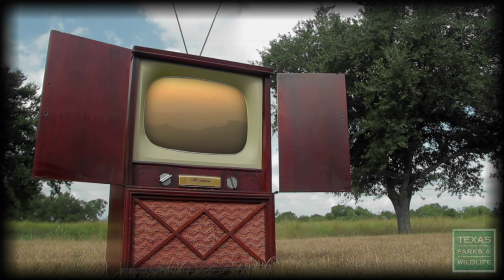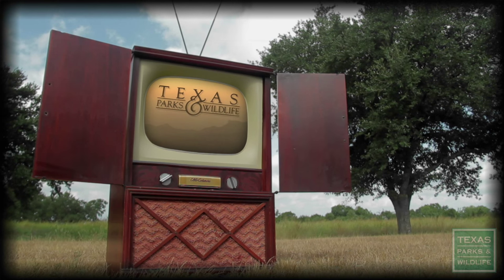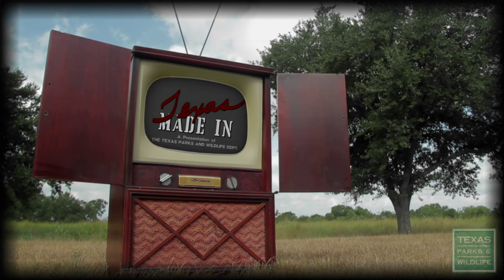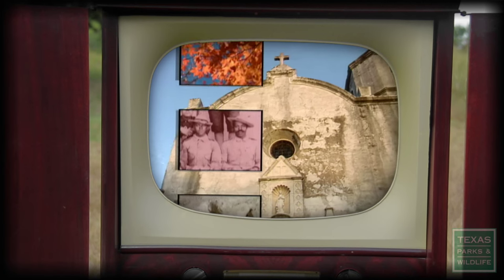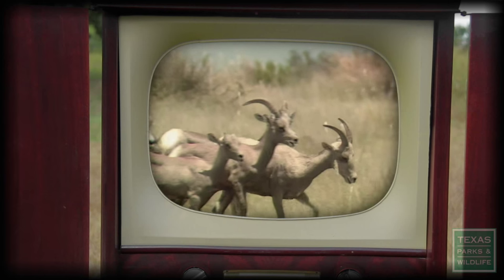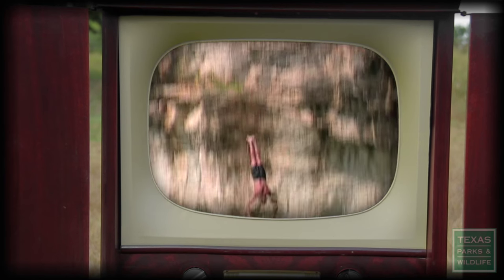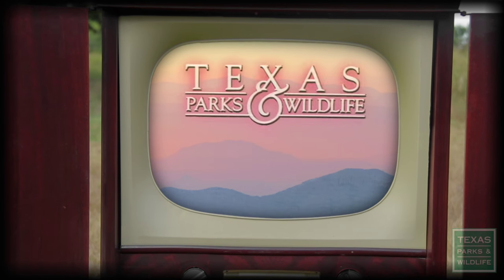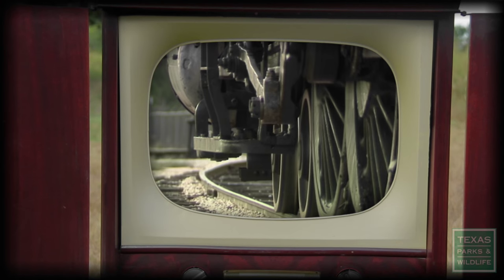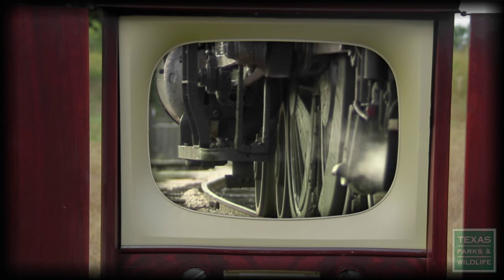It was 30 years ago that the Texas Parks and Wildlife television series, originally known as Made in Texas, got its start. To celebrate this milestone, we're taking a look back at some of the interesting stories and unique characters that we've discovered over the past three decades. For the very first story on the very first show, we took a ride on the Texas State Railroad.